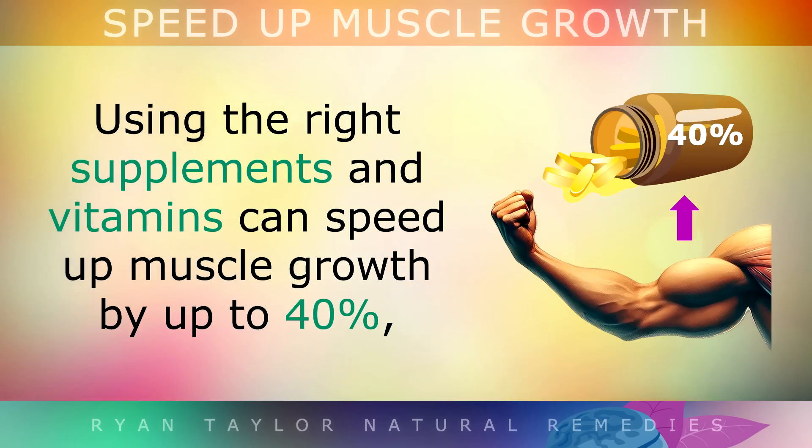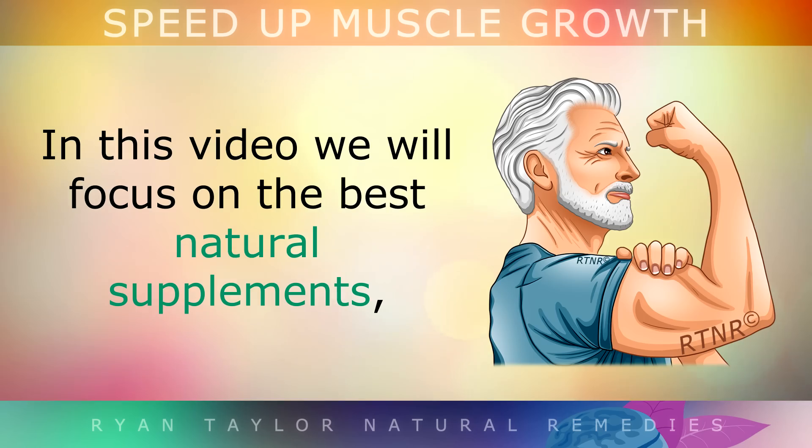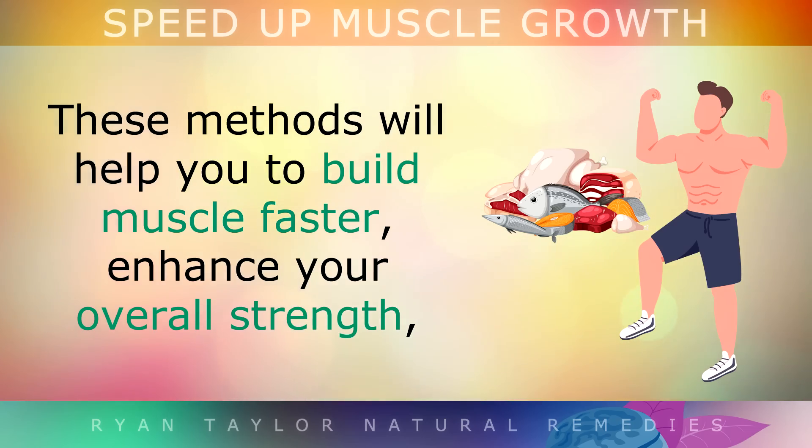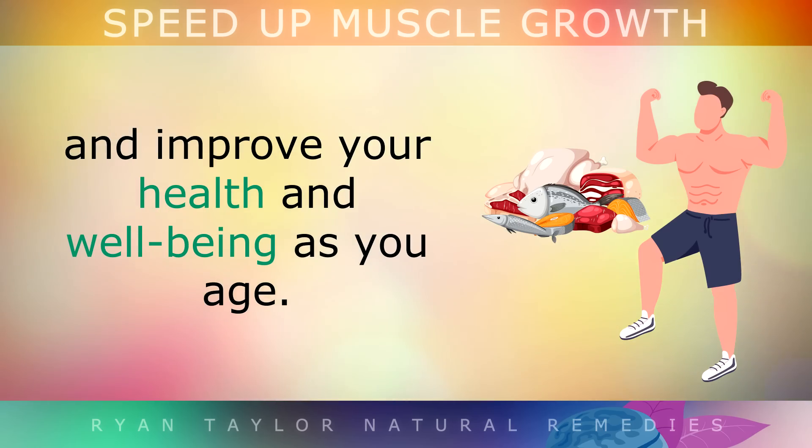What you may not know is that using the right targeted supplements and vitamins can actually speed up muscle growth by up to 40%. In this video we'll focus on the best natural supplements, diet and exercises to speed up muscle growth. These methods will help you to build muscle at a faster rate, enhance your overall strength, and improve your health and wellbeing as you age.